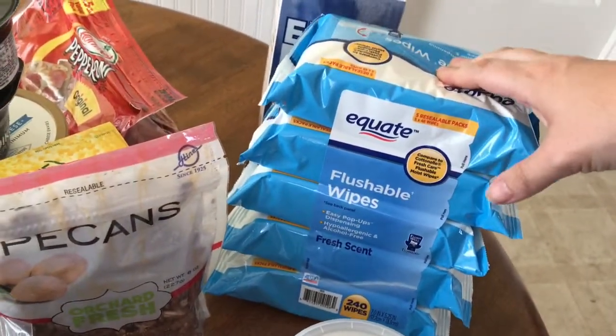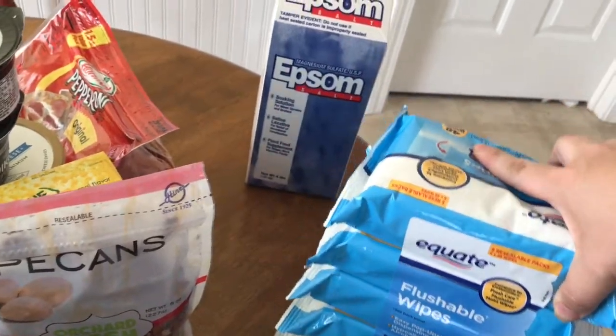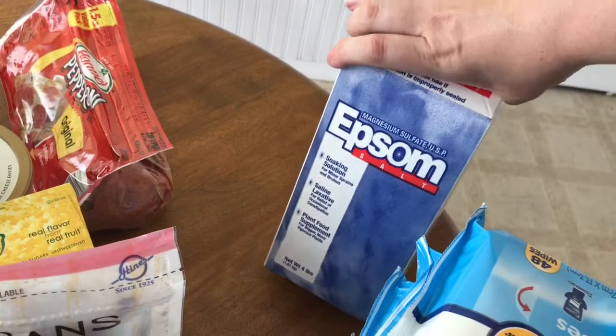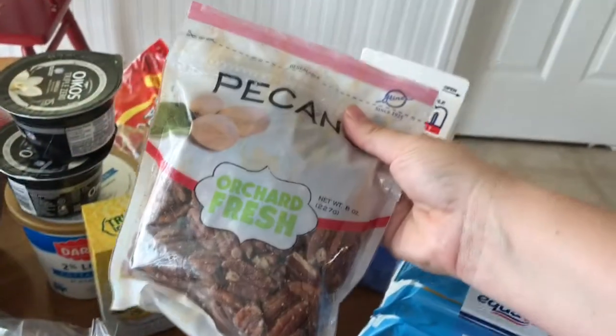These are flushable wipes — good to have on hand for our toddler. I have some salt, I guess for here and just to soak tired muscles. And pecans — these are my favorites.